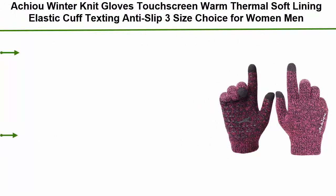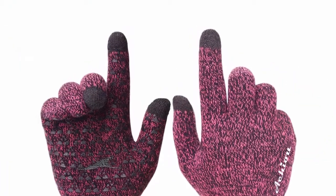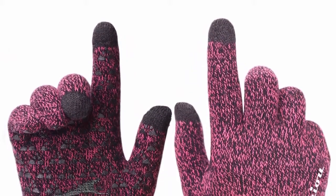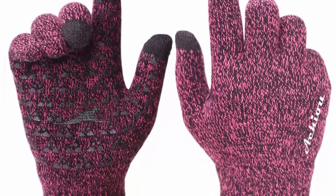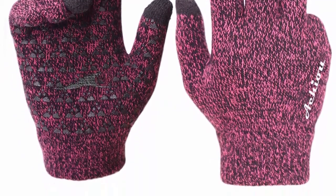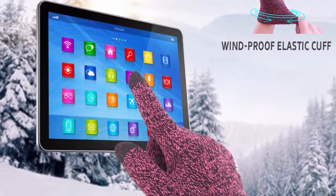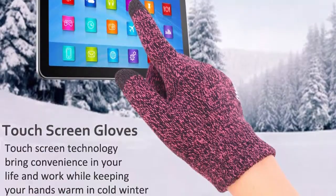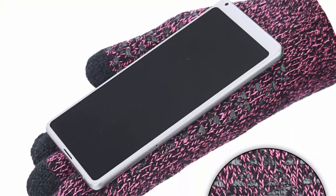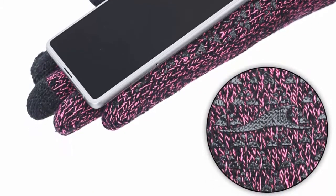Top 4: Active winter knit gloves — touchscreen, warm thermal soft lining, elastic cuff, texting, anti-slip, three size choices for women and men. Comfortable and warm soft lining design — great for not having ice cold fingers while texting, typing, or writing in cold winter. Touch sensitive and anti-slip palm with a unique three touchscreen fingers capability: thumb, forefinger, and middle finger. You can use the gloves on all your touchscreen devices. Large area triangle silicone non-slip design for driving and phone grip. High quality, excellent elasticity, stretches to fit most hands for a custom fit. Best appropriate gift for lovers, friends, and family.